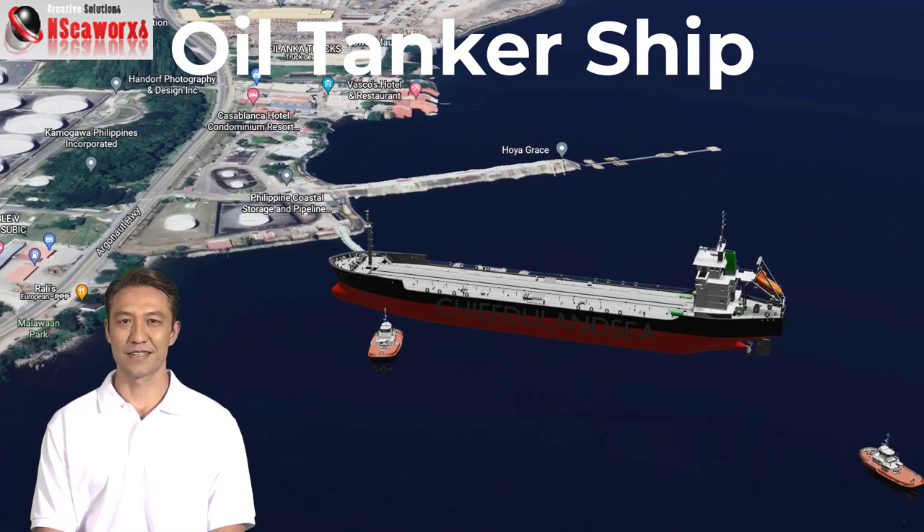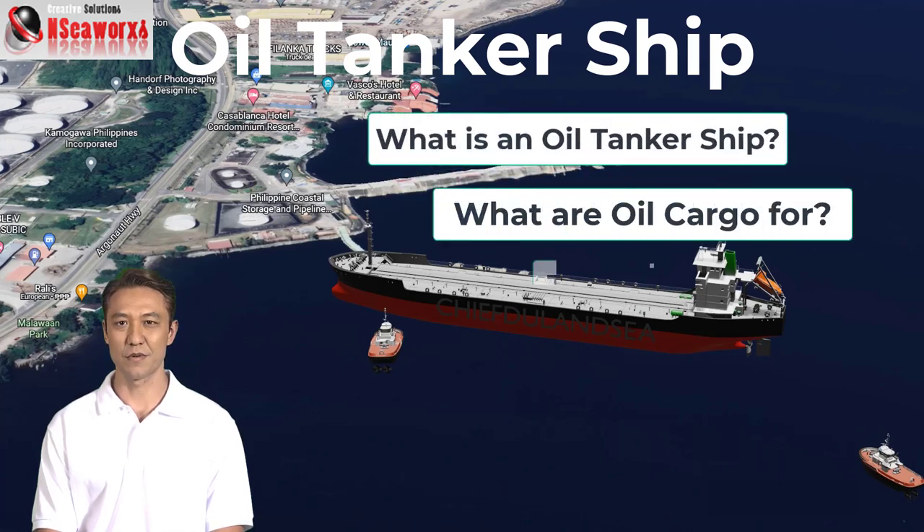Howdy folks! This segment is about oil tankership. We will be talking about trade routes, ports of call, its cargo and how it is being transported.